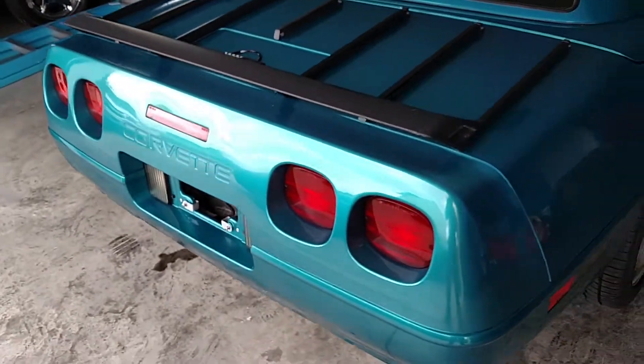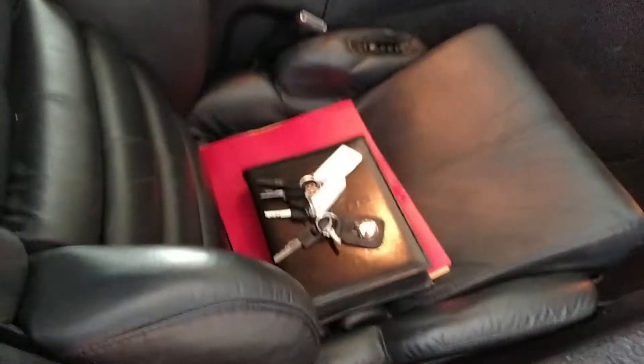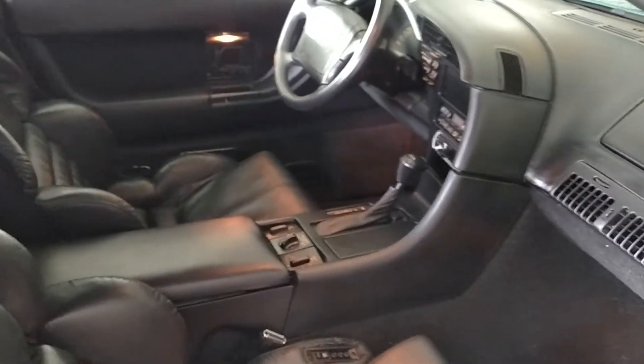Came out of a collection. You can tell it's always been garage kept and cared for. All the paperwork from the factory, keys. It's got new tires and a new battery.